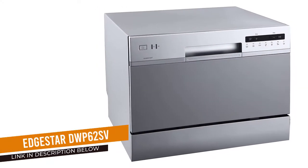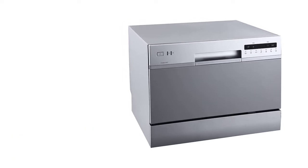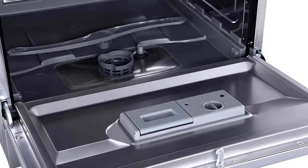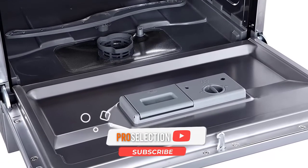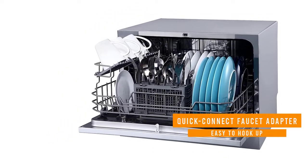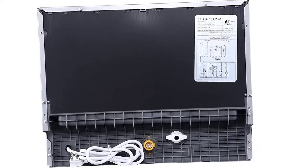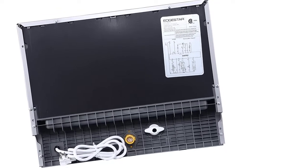Number 4: Edgestar DWP62SV Countertop Dishwasher. Portable dishwashers are often noisier than built-in models, but you'll barely be able to hear this countertop model from Edgestar while it's working. It operates at a quiet 52 decibels, and really the only loud part is when the water drains back into your sink. This portable unit is designed to sit on your kitchen counter, and it's just over 17 inches tall, meaning it will comfortably fit under most standard upper cabinets.